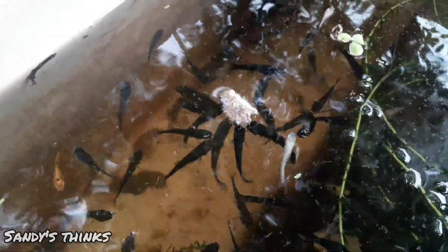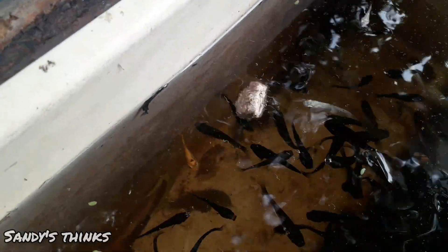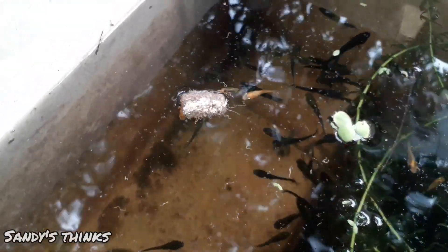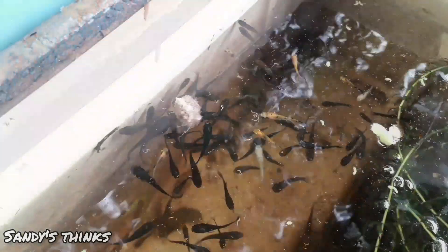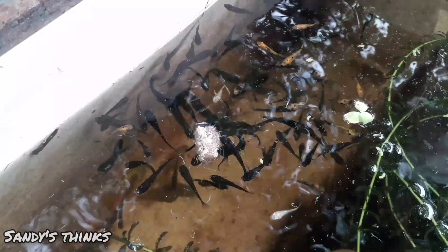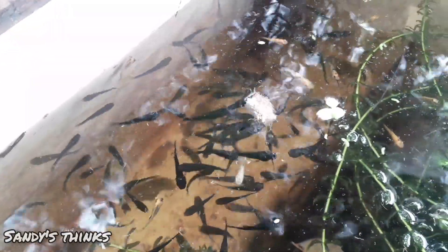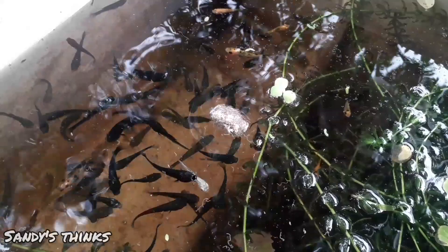I think we feed them once a week to enhance their growth. That's why we feed them weekly twice — live feed, live feed, bloodworms feed — for a better growth rate and breeding. That's why, with weekly twice feeding, you can get good growth.